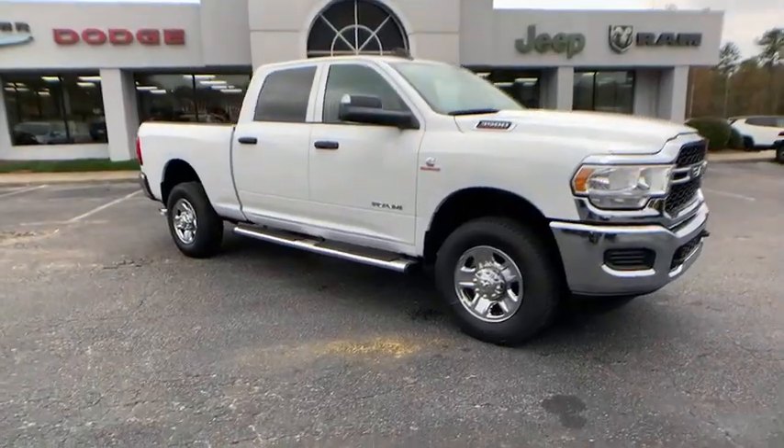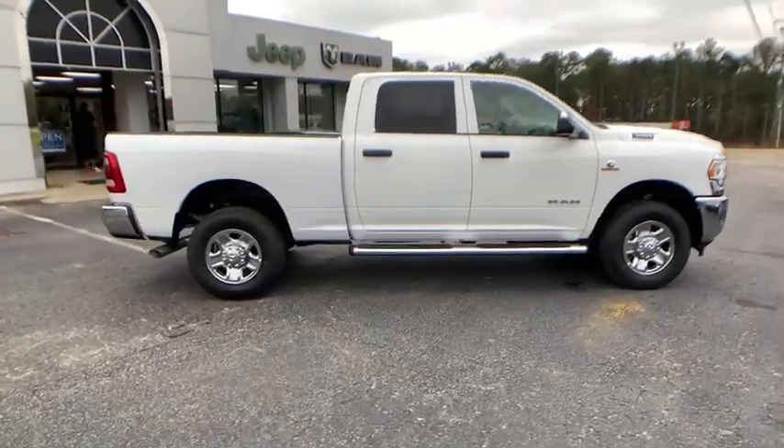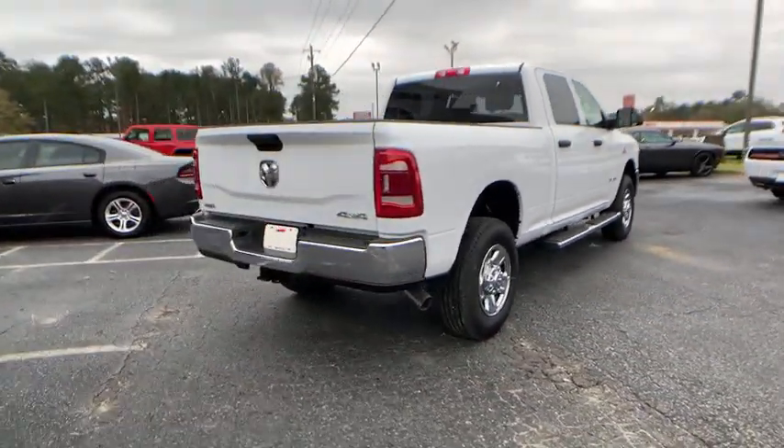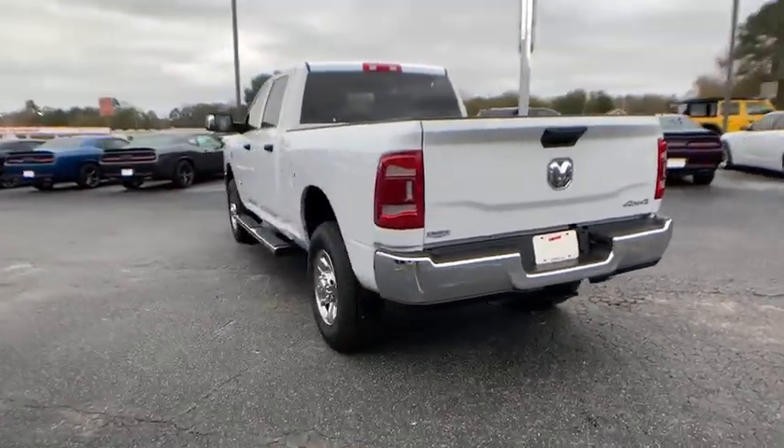Come test drive the 2020 Ram 3500. Ram 3500 is a solid option for truck buyers in need of hauling capacity and serious towing. With names like Hemi and Cummins under the hood, there's plenty of muscle to back it up.